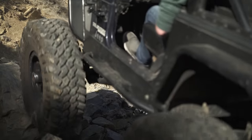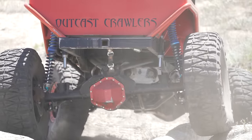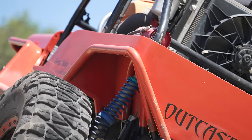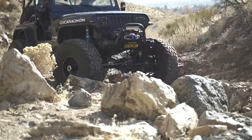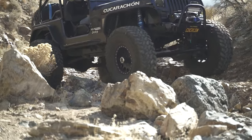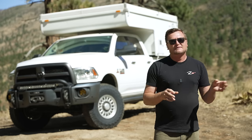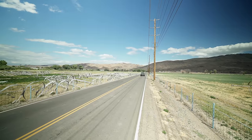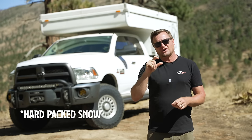On one end of the spectrum, we have mud terrains like the Nitto Trail Grappler and the Mud Grappler we showcased last month on Dan Aguilar's Jeep. Those have really deep tread depth and huge voids. What that equates to is a tire that provides really great forward traction in soft surfaces like sand or mud. They also work really well in rocks where they can claw forward. The trade-off is those big voids mean they generate a fair amount of noise.